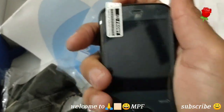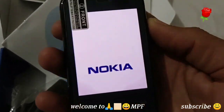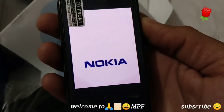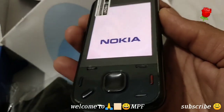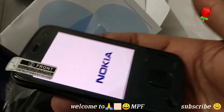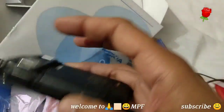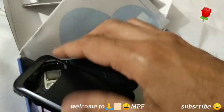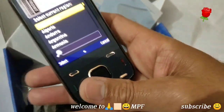The power button is here. The battery is in — enjoy the boot sound! Come on, Nokia, you can do it. Yes! You can remember waiting for the phone to start up. Let me put the back cover on again. This is the 8-megapixel camera phone.